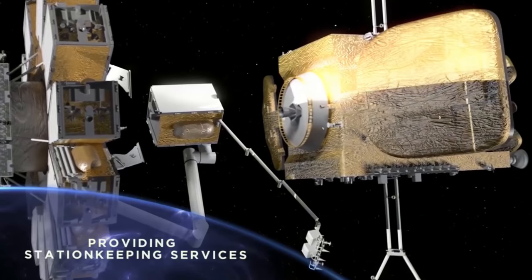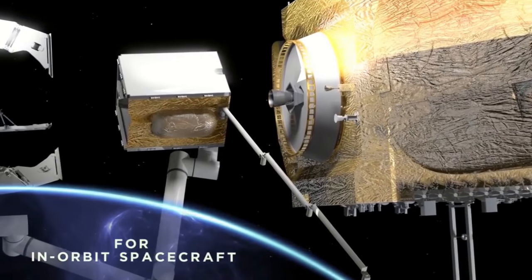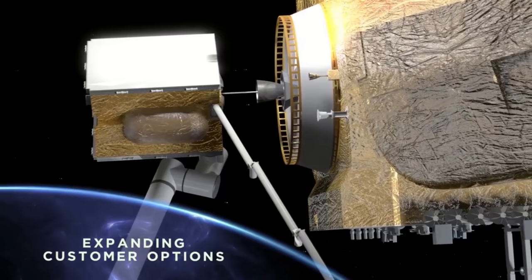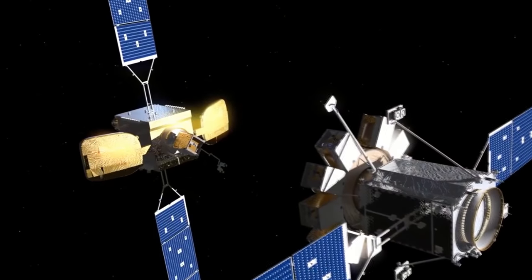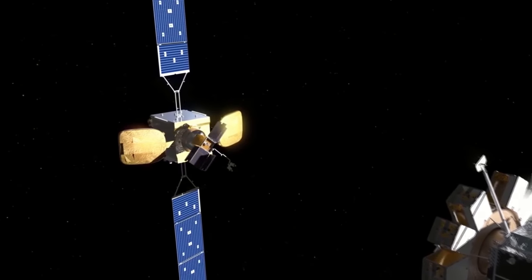The pods have a shorter lifetime than the MEV and do not provide attitude control capabilities. The new system, designed to be ready for service in 2021, largely incorporates existing technology. The Mission Robotic Vehicle itself is a version of the MEV, and the Mission Extension Pods are actually based on Orbital ATK's ESPASAT Small Satellite Bus.